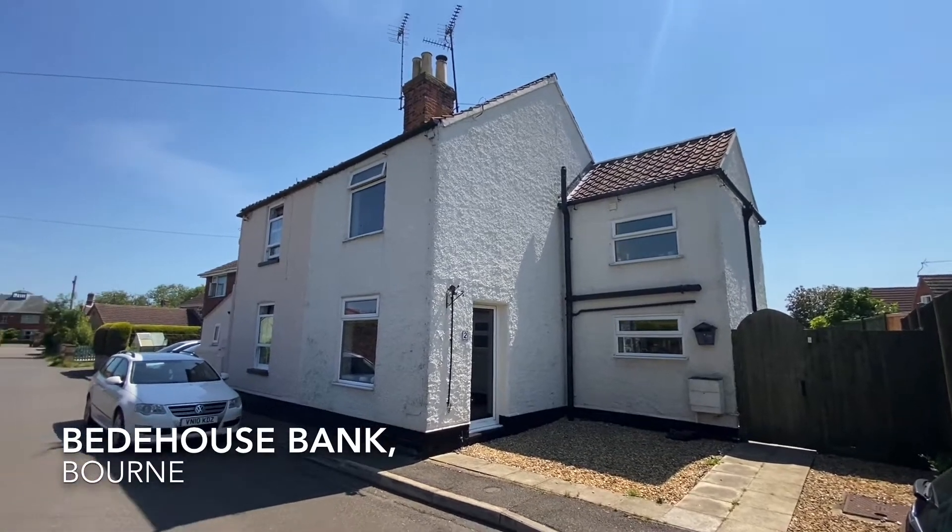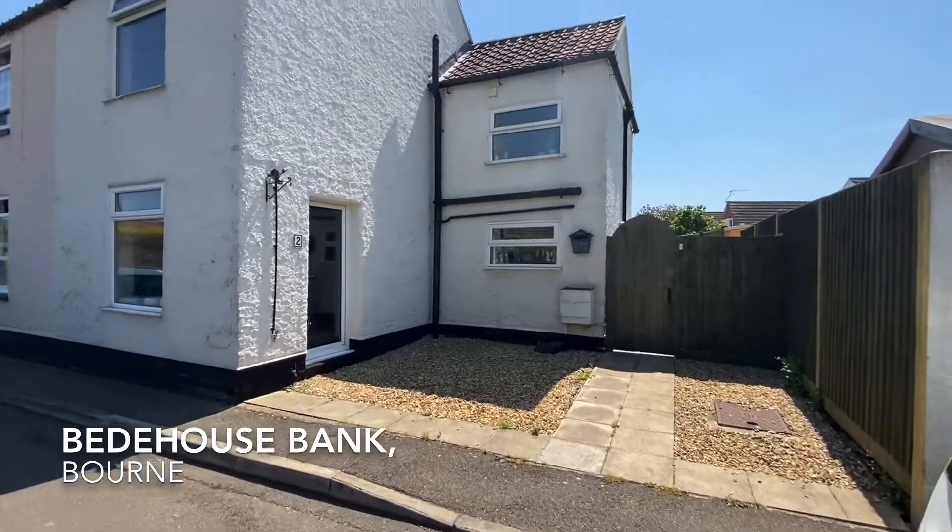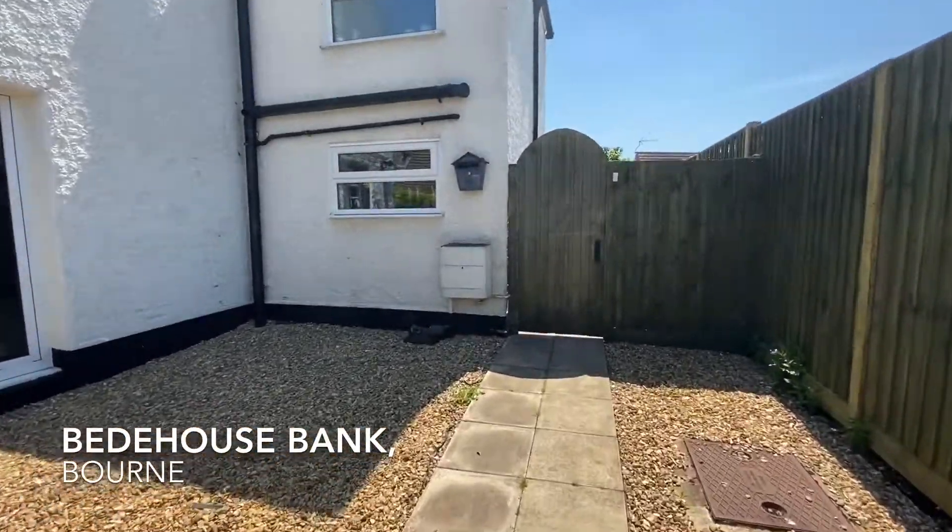Welcome to Bead House Bank, home to this extremely generous two-bedroom semi-detached property sold with no forward chain.